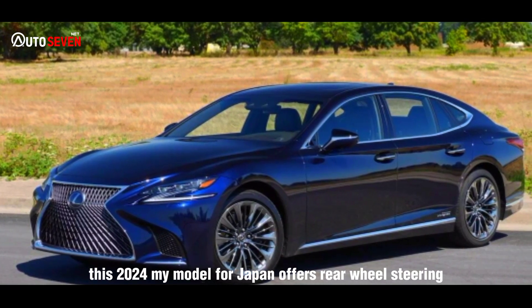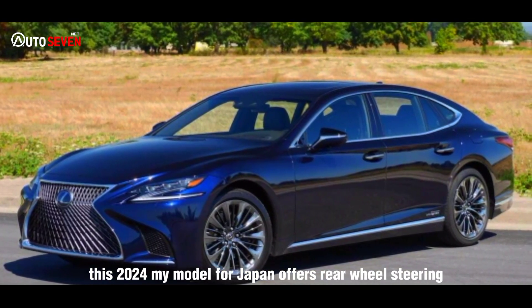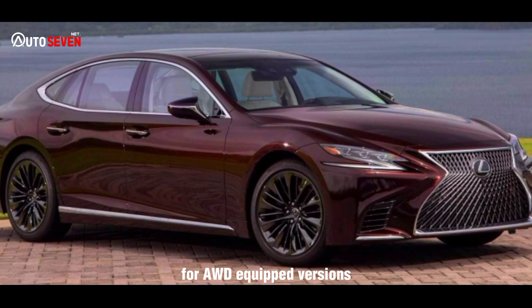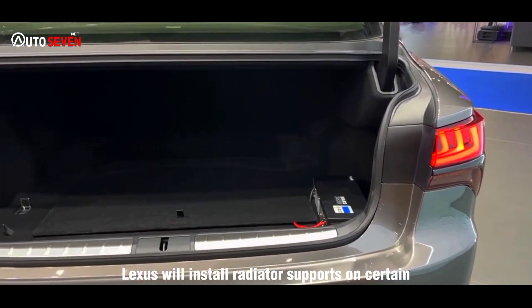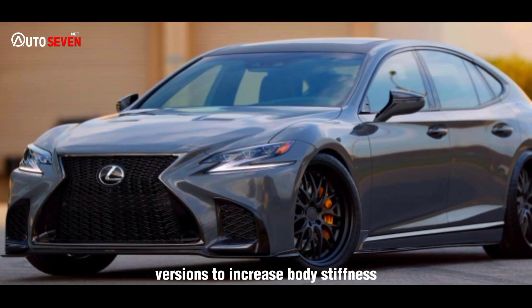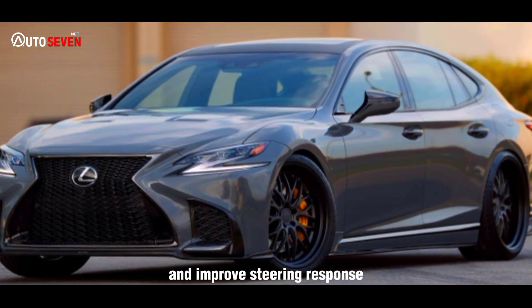This 2024 model year for Japan offers rear-wheel steering for AWD-equipped versions. In the future, Lexus will install radiator supports on certain versions to increase body stiffness and improve steering response.